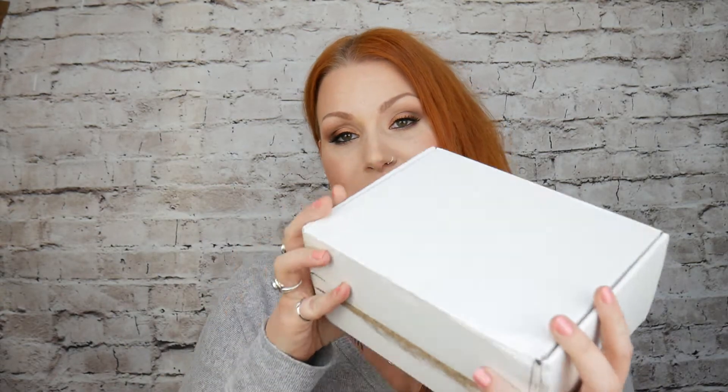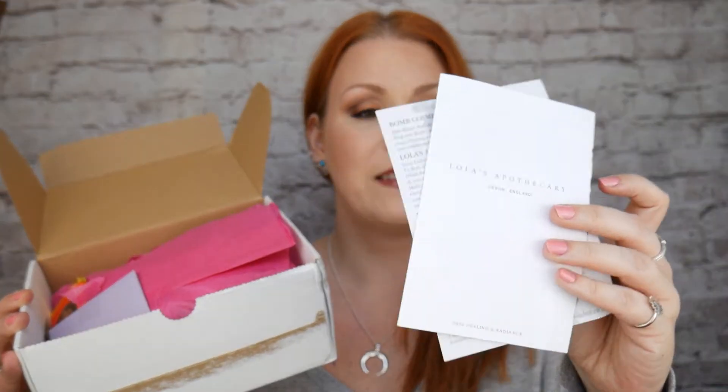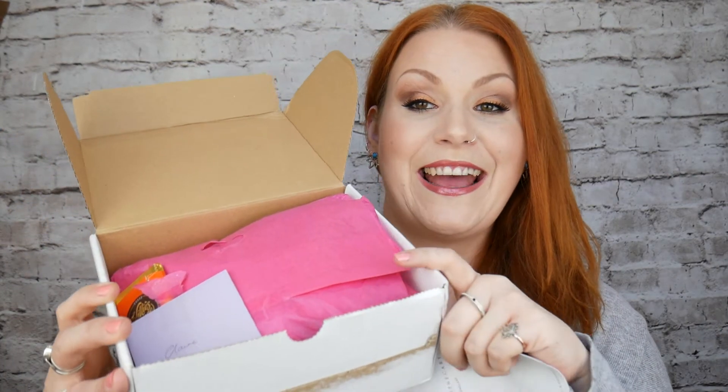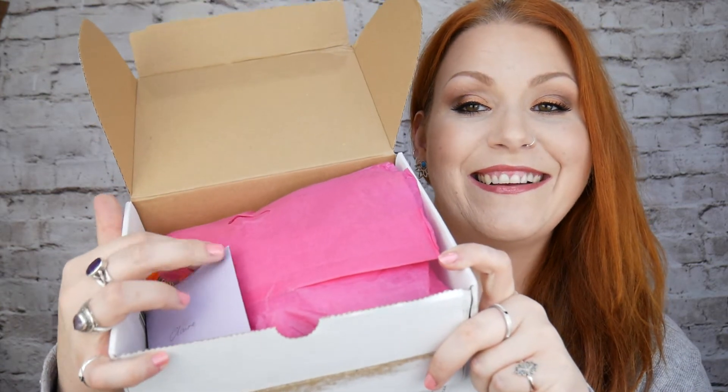It's another Beauty Subscription Box unboxing video and this time it's Spoiler Box. The Spoiler Box comes in a little box like this, a little leaflet telling you all about the information inside the box, and a little leaflet with information about what product is in here. There's also a chocolate bar and a little card. If you're new to Spoiler Box, just like me — this is my very first Spoiler Box and it's their September box.